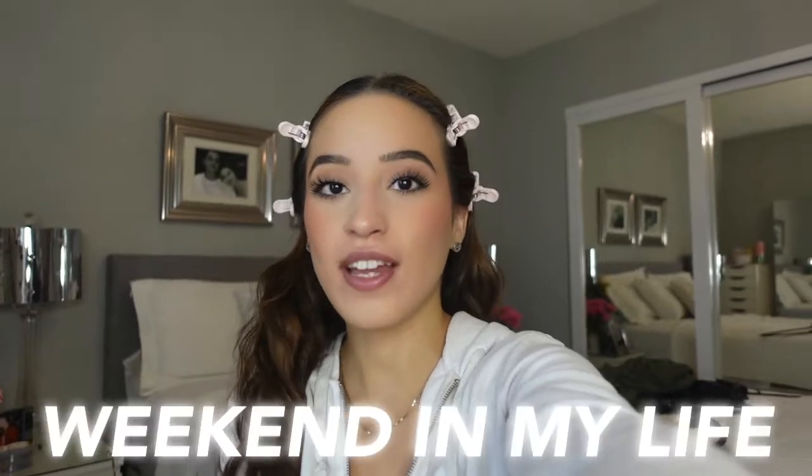Hey everyone! Welcome or welcome back to my YouTube channel. I'm Julie and today we're going to be doing a weekend vlog. I'm very excited for this weekend. I have a lot of things planned — we're going to run errands today, do some things around the house, and I'm going to take you guys with me.